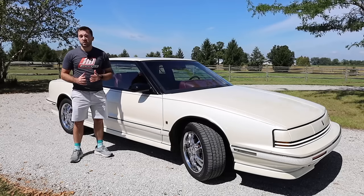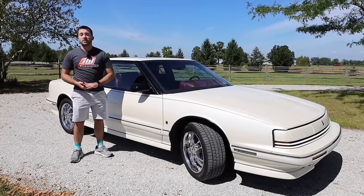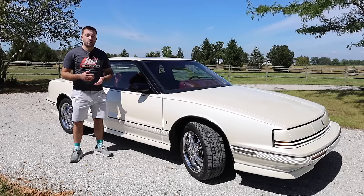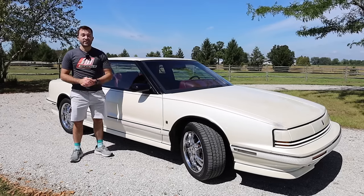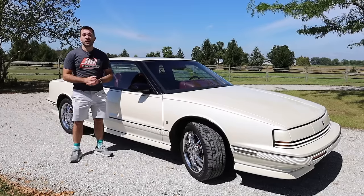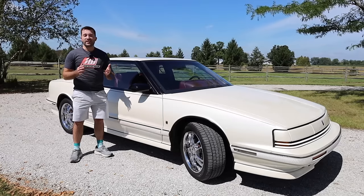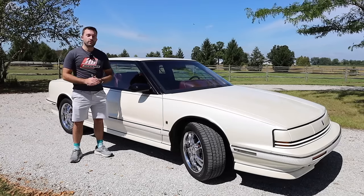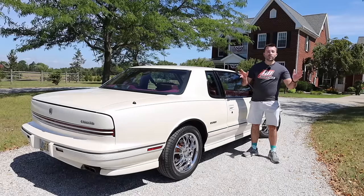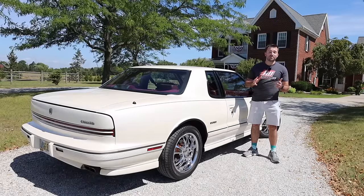However, sales for Oldsmobile started to slump during the 1990s. Much of this was due to competition with other GM brands and Japanese imports that were becoming popular in the United States. Eventually in the early 2000s, GM began to kill off the Oldsmobile brand by discontinuing one model at a time, and by 2004 the entire brand had been dissolved. But even though the Oldsmobile brand doesn't exist anymore, that doesn't mean they didn't make special cars.